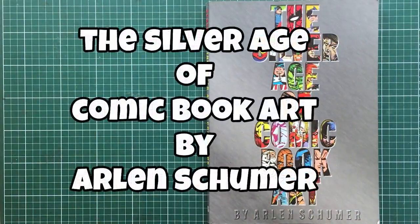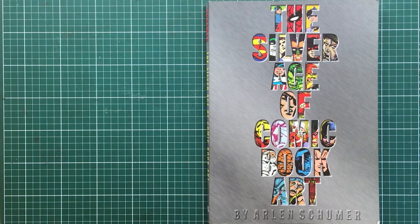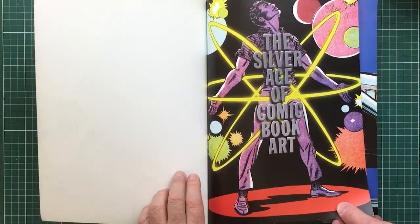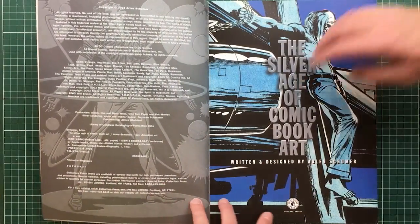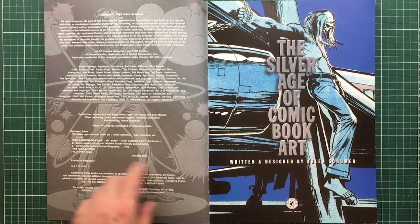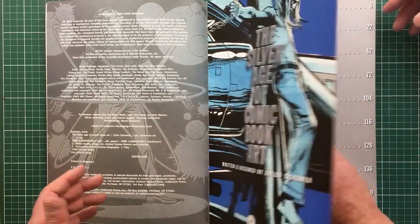Well, hello again. This is Frans Cantor, cartoonist, illustrator and Toontalker, and I'm here with Jim Bridges, and I'm the president of the Australian Cartoon Museum. Today we're doing 'The Silver Age of the Comic Book Art' by Alan Schumer — he's a cartoonist as well. The publisher is Collector's Press, Portland, Oregon, printed in Singapore. It's written and designed, and you'll see why I emphasize the design, because it's a beautifully designed book — a feast for the eyes.